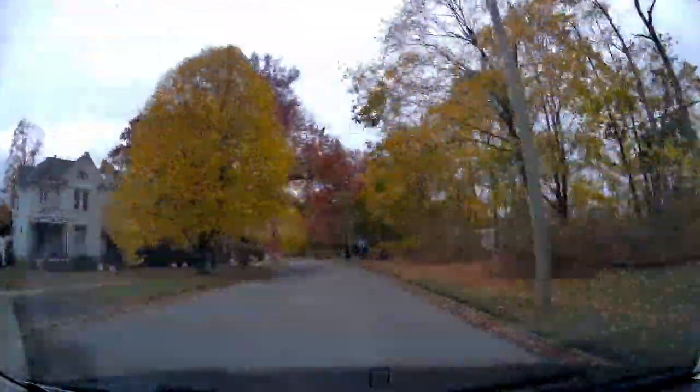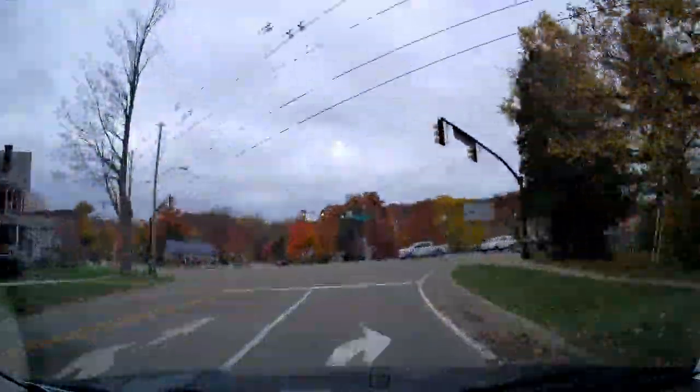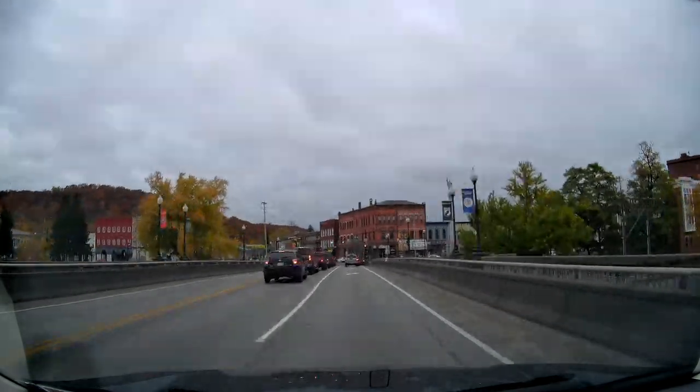Even though it was a rainy day, the fall colors were still beautiful. We had a nice ride and drove into Warren after visiting the dam.